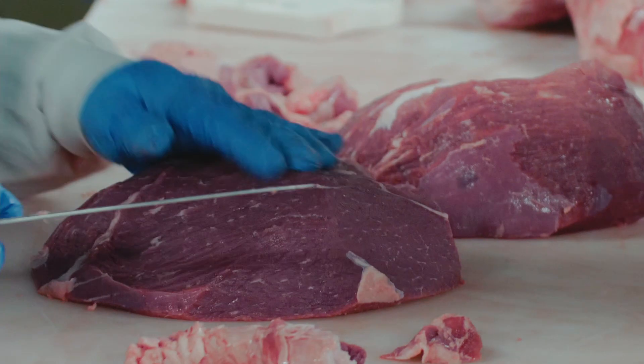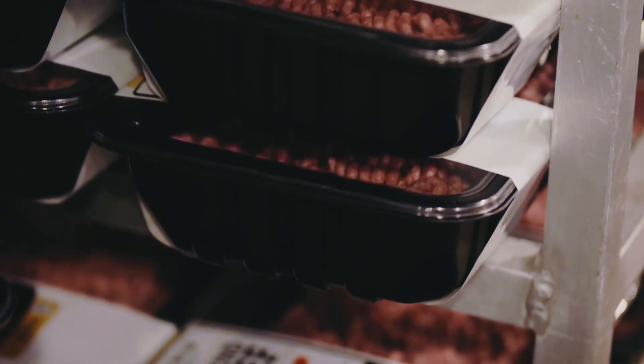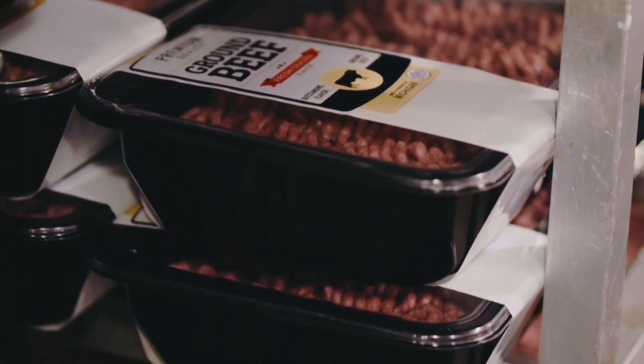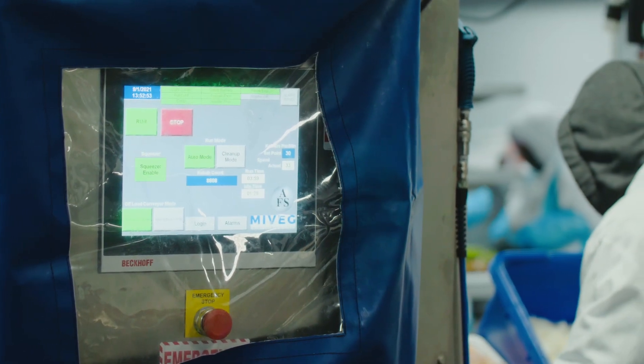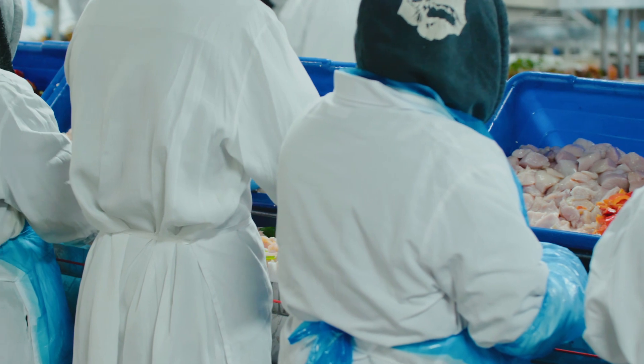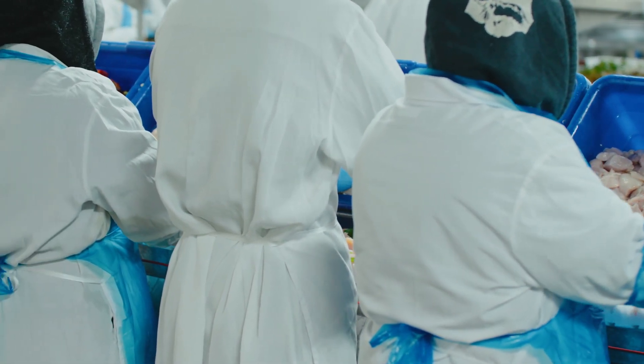We didn't really have much previous technology — it was mostly production equipment, we just wanted to get stuff cut and wrapped. Over the past couple years, our customer demand has grown exponentially and the labor market has tightened in our area. So we knew we needed to approach technology to help us address some of these labor efficiencies we were seeing.